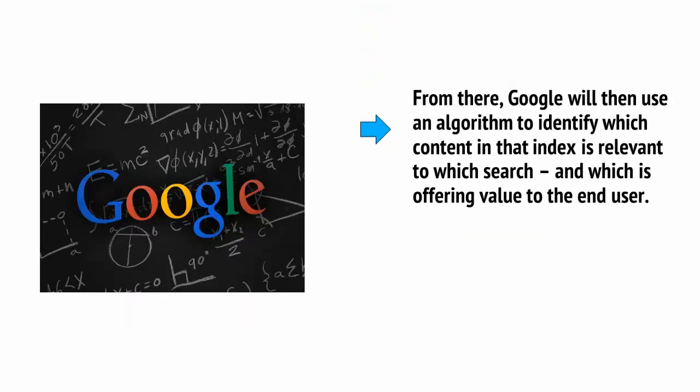From there, Google will then use an algorithm to identify which content in that index is relevant to which search, and which is offering value to the end user.